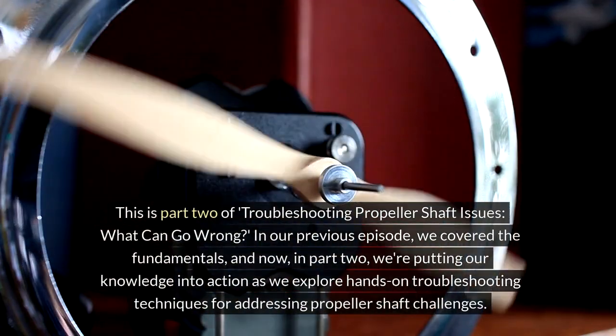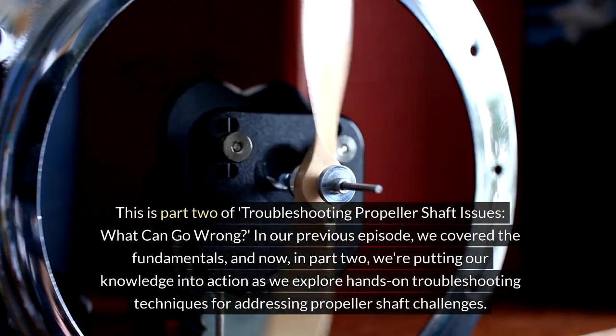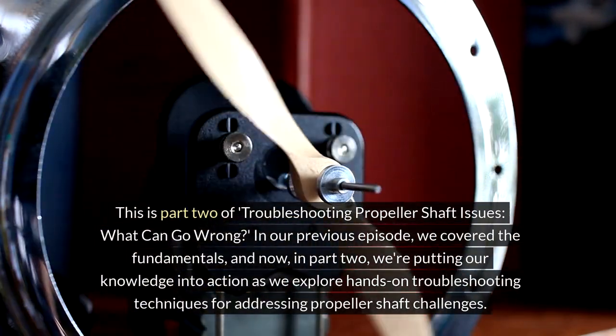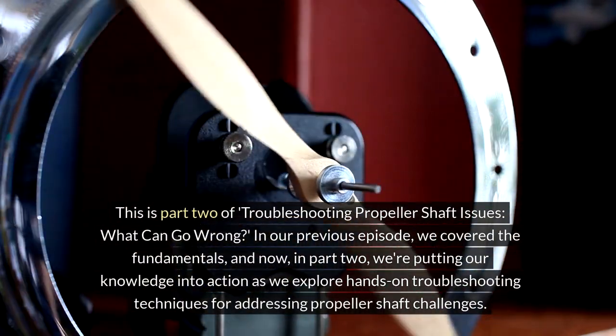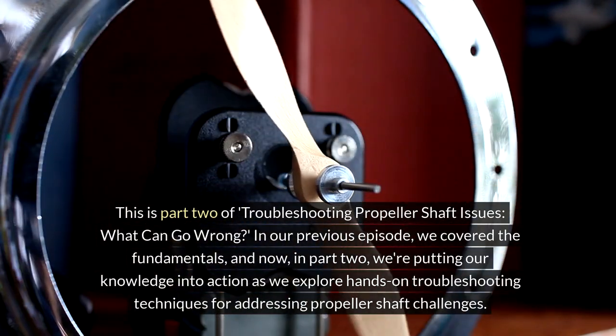This is part two of Troubleshooting Propeller Shaft Issues: What Can Go Wrong? In our previous episode we covered the fundamentals, and now in part two we're putting our knowledge into action as we explore hands-on troubleshooting techniques for addressing propeller shaft challenges.